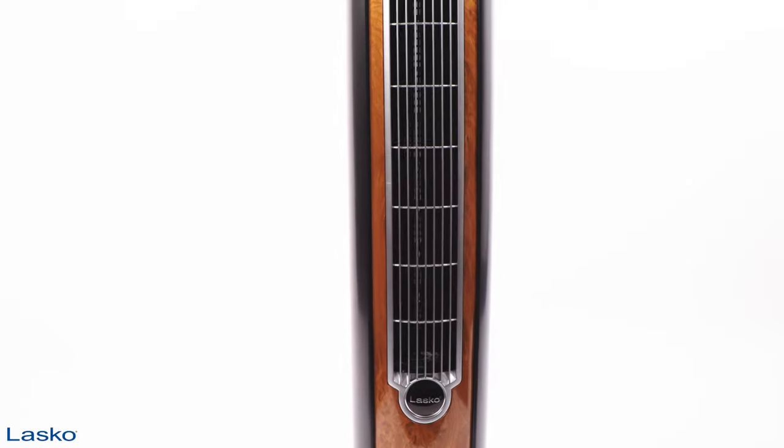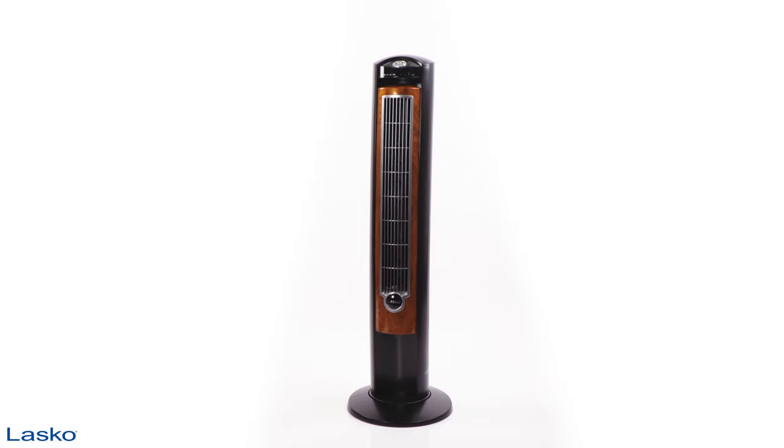When you need a fan that fits your home and your life, look no further than the Wind Curve Tower Fan from Lasko.